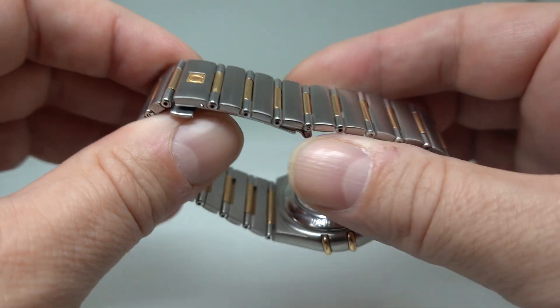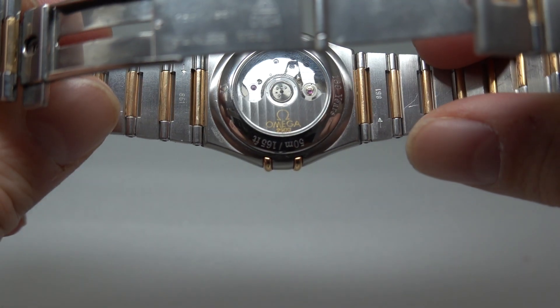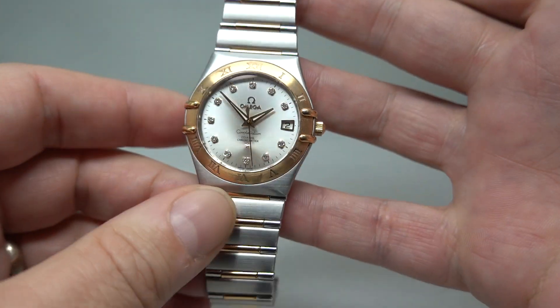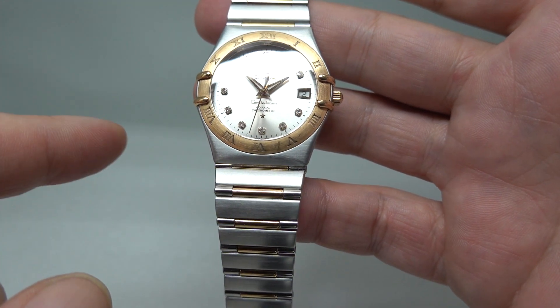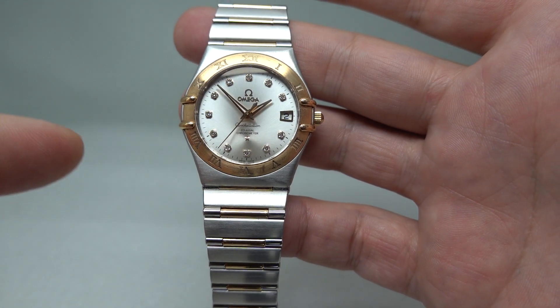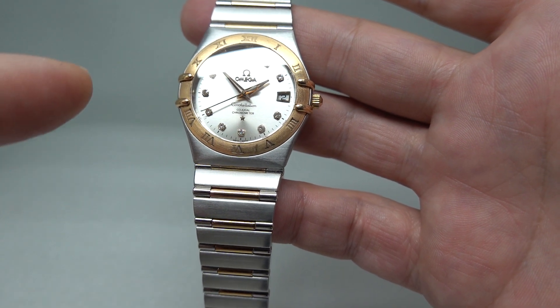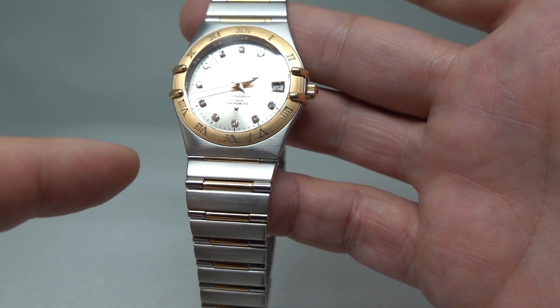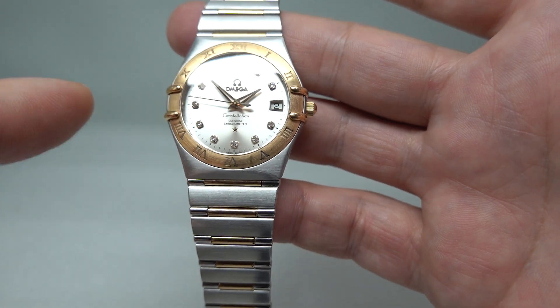There is a link in the pinned comment. So many of these Constellation Manhattan models were available quite cheaply a few years ago, because people didn't want the 32mm or 33mm case and didn't particularly want quartz. Well, you're not getting quartz here — you've got Omega's top-end coaxial, chronometer-rated, automatic movement.